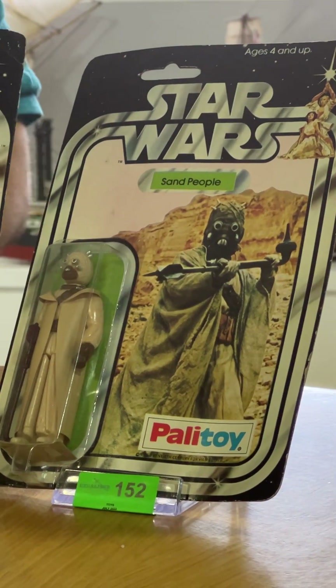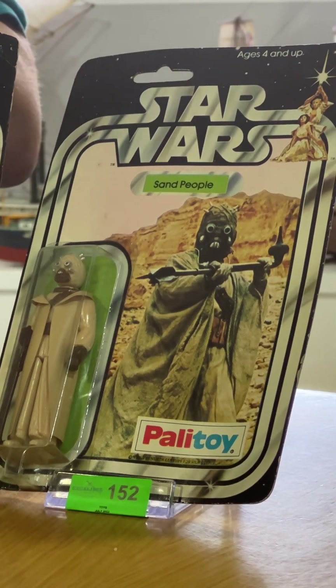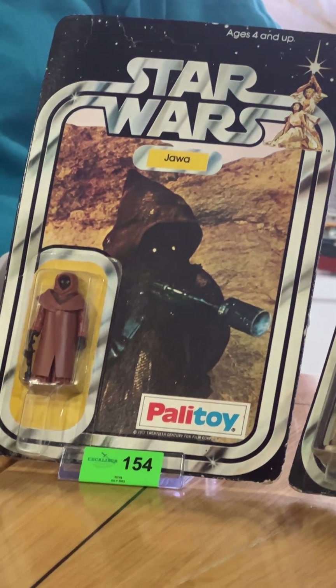We have the Sand People and the Stormtrooper — they're both estimated in the sale at three to five hundred pounds each.